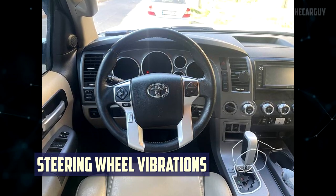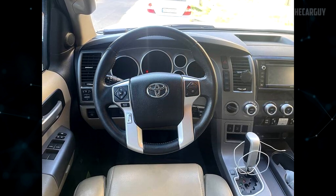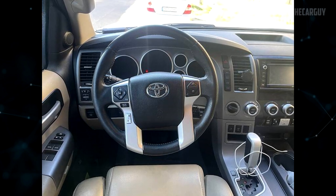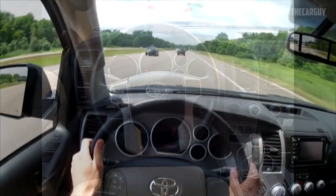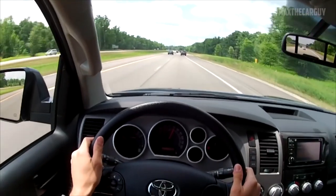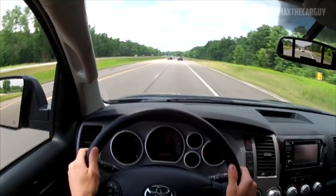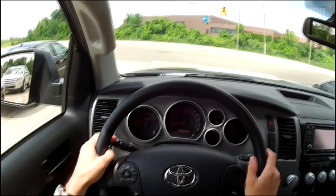Excessive Steering Wheel Vibrations: Owners of the 2014, 2015, and 2016 Sequoia models have voiced complaints about the steering wheel vibrating excessively both at low speeds and at highway speeds. A 2014 Sequoia owner claimed that after taking his vehicle to the dealership, they balanced the tires, aligned the suspension, and performed numerous other services, but none of them fully resolved the issue.